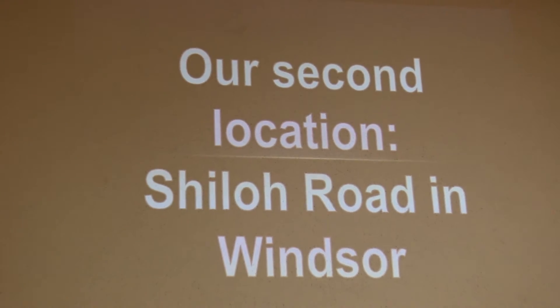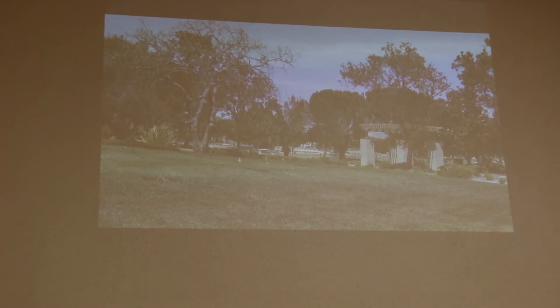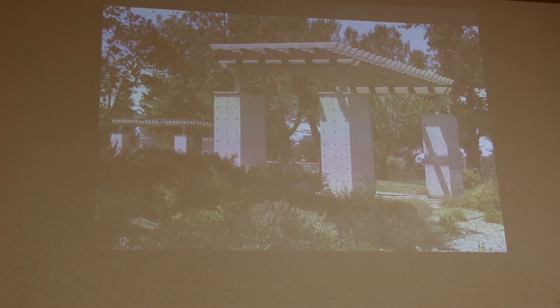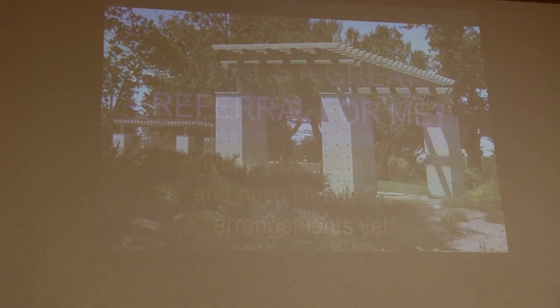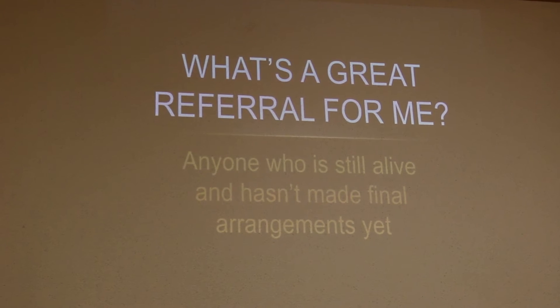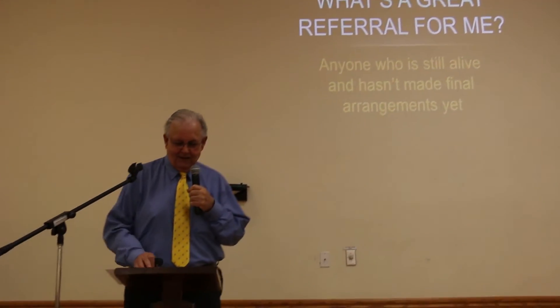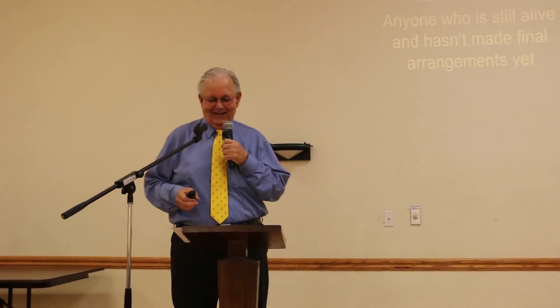We also have scattering gardens, including our rose garden. Our second location on Shiloh Road in Windsor also has several columbariums for cremated remains. As for the last question on the card — what's a great referral for me — basically it's anybody that's still alive and hasn't already made their plans. Once they've passed, it's not a very good referral for me since I only do advance planning counseling.